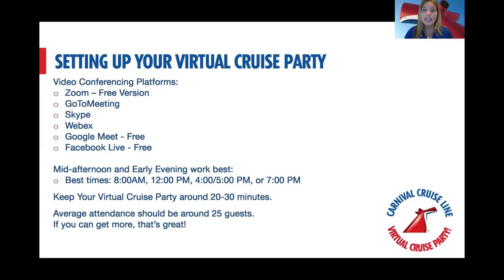When planning your virtual cruise party, keep it short. These are consumers — they don't want to know every single detail about the ship. They just want fun, exciting information and then to go on with their day. Plan to keep it no longer than 30 minutes; 20 to 30 minutes is the right timeframe. Always take an RSVP — with most of these platforms you can require registration so you know who's coming. Aim for around 25 people; if you get more, fantastic, if less, no worries — you just don't want only two people there.